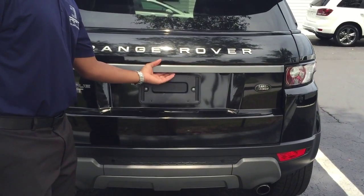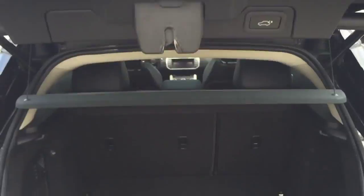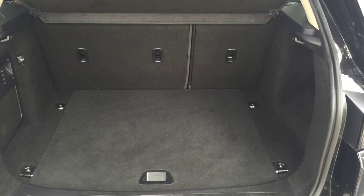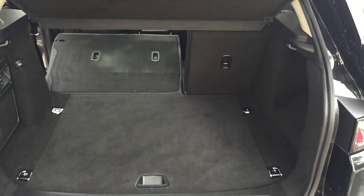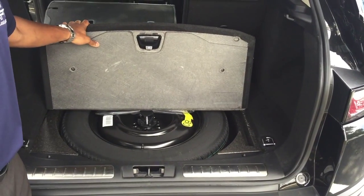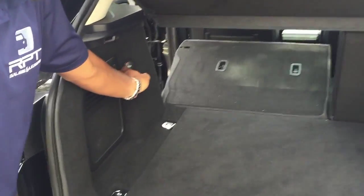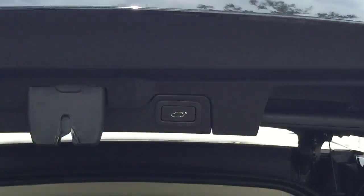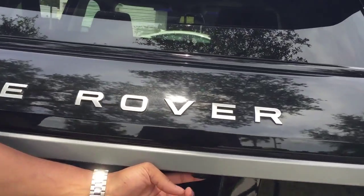I'm just going to show you the trunk space that you have. This button has an automatic trunk. Excellent space, and the seats do fold down right here, giving you extra dual space. And that's your full size spare underneath there. Another additional 12-volt cable. To close down the trunk, you just hit this button right here. And if you look under here, this is where your backup camera is.